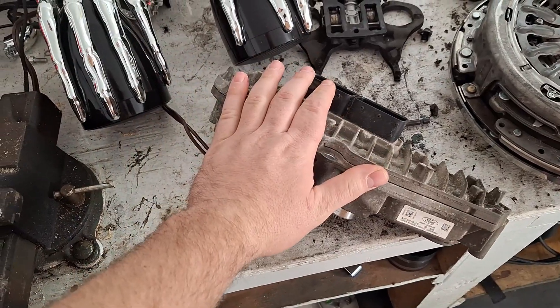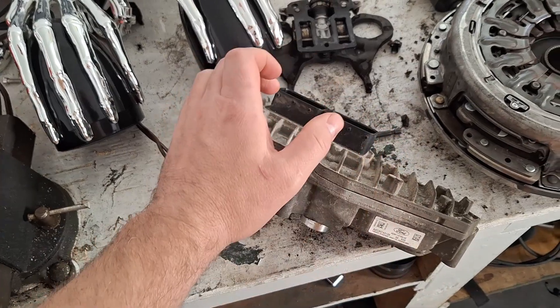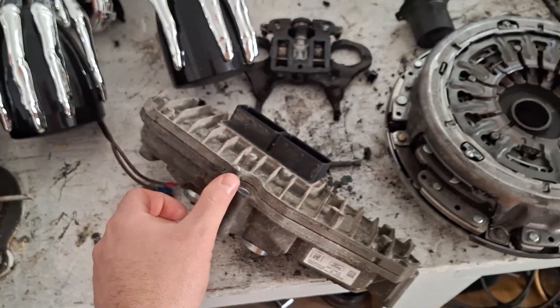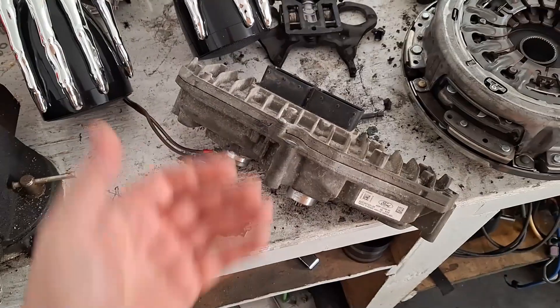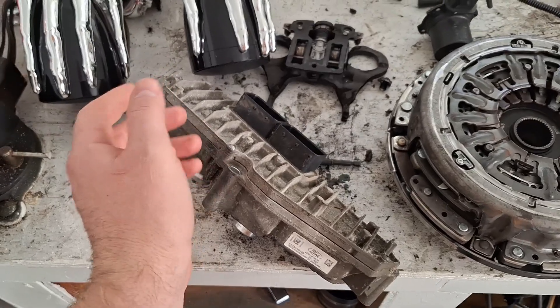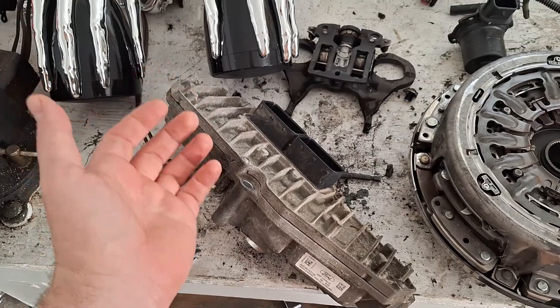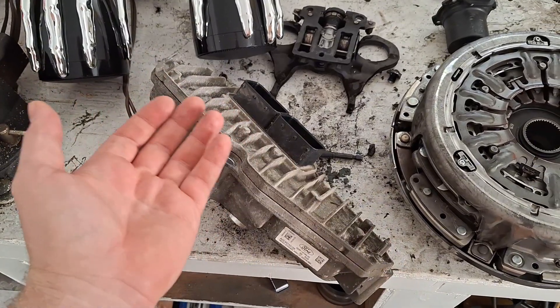I've been getting a lot of questions recently about people doing a clutch job and then afterwards having issues which end up being a bad TCM. Your issue may be loss of communication codes with the TCM, or you may also have issues with the gear indication on the dash not matching what gear it's in, and it's not starting because it's not thinking it's in the right gear.